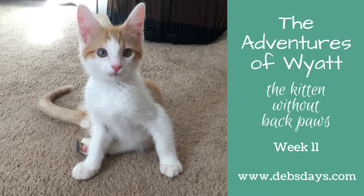Hi, it's Deb from Deb's Days. It's Foster Friday and I'm back with another edition of The Adventures of Wyatt Earp, the kitten born without any back paws or feet. He's also missing part of one leg. We're on to week 11 of this sweet little guy's life and we're going to start with a big piece of cheery news.